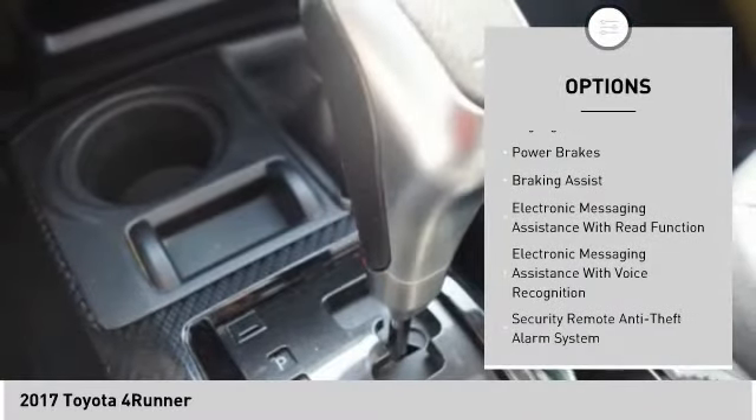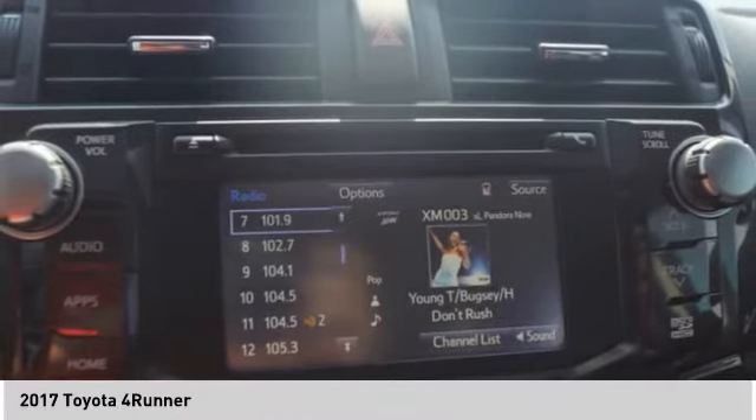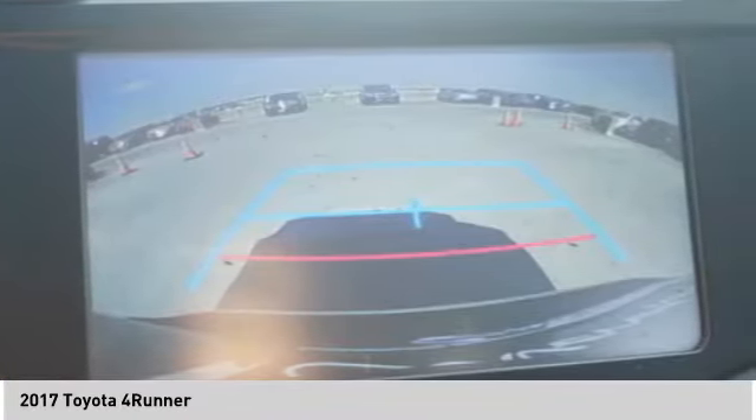Front suspension type: double wishbones. Front suspension type: strut. Daytime running lights. Fog lights. Power brakes. Braking assist.